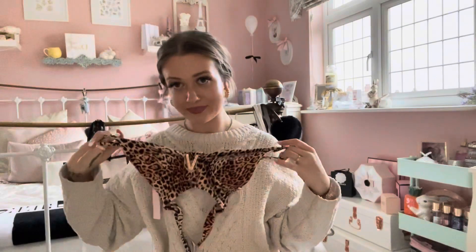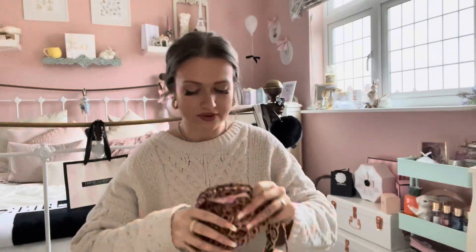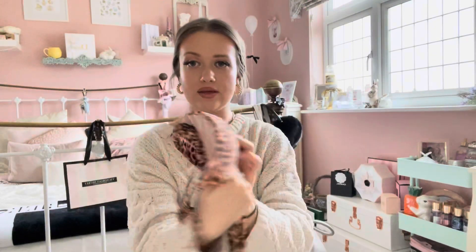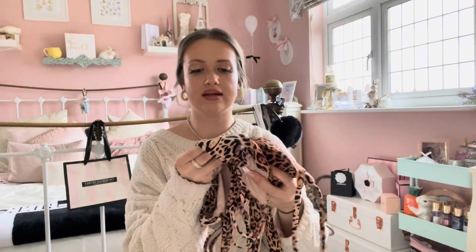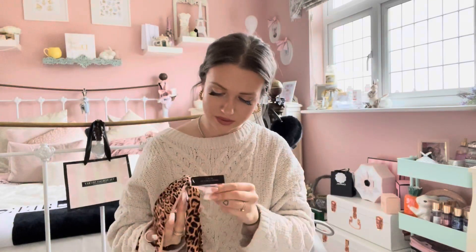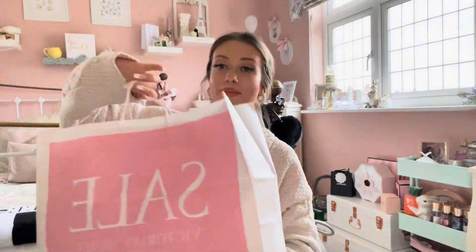I got this top for 15 pounds — it was originally around 38 to 40 pounds, so I'm so happy with that deal. It fits so nicely and is so flattering. I literally can't wait to wear it on holiday, fingers crossed I'm going this year. The second top goes around your neck and ties and wraps around the back. It's got padding you can take out or keep in. This one was 12 pounds, originally 28 — another great deal!